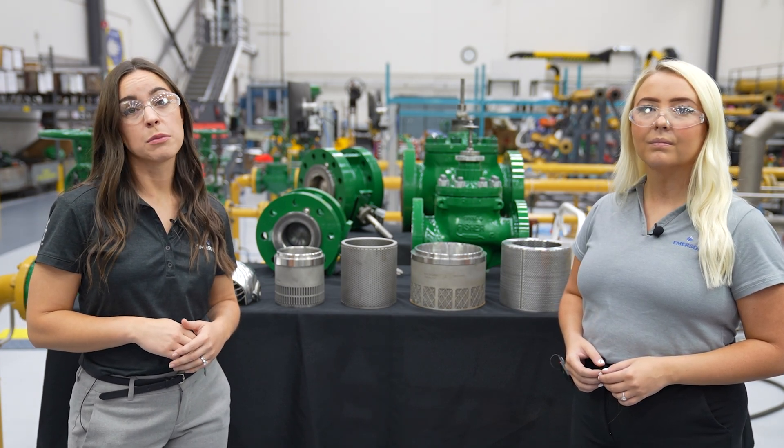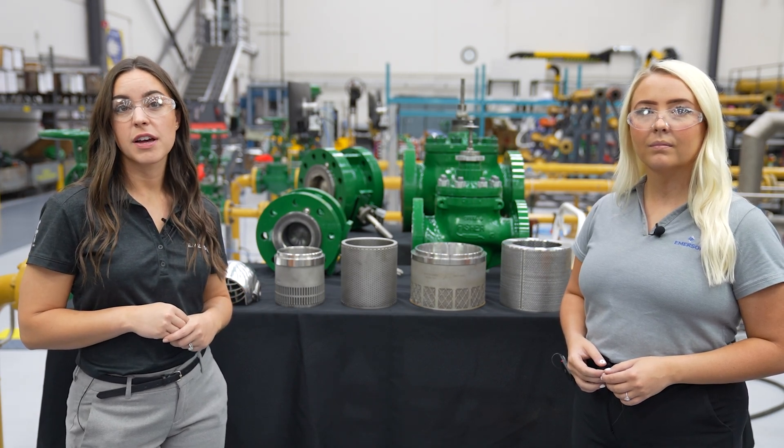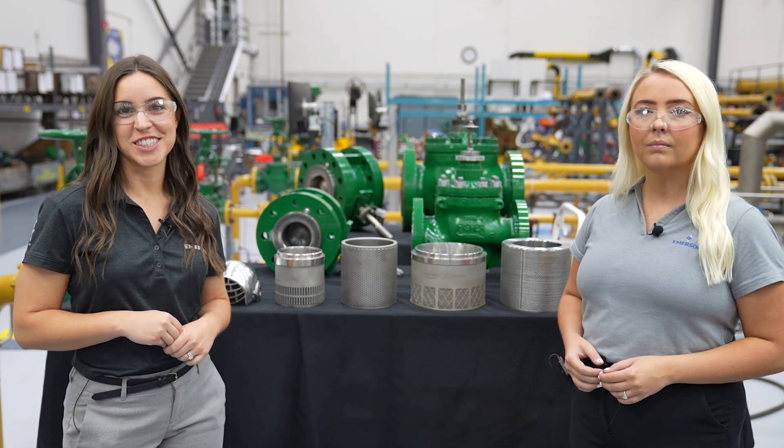Tackle control valve noise with Emerson's Fisher Whisper platform, the broadest portfolio of innovative, high-performing noise reduction technologies.